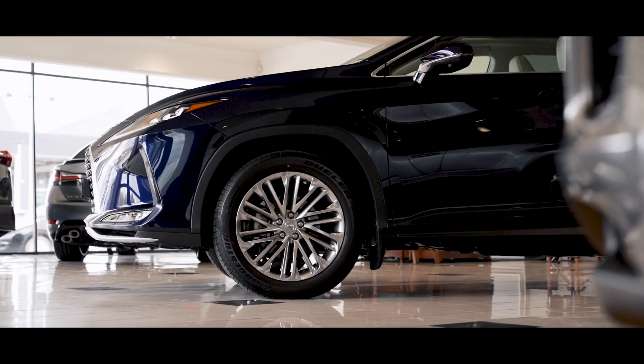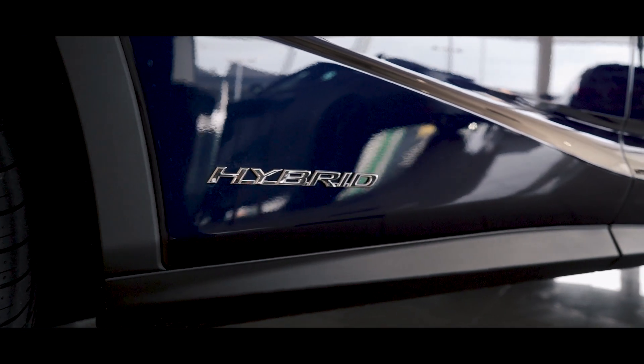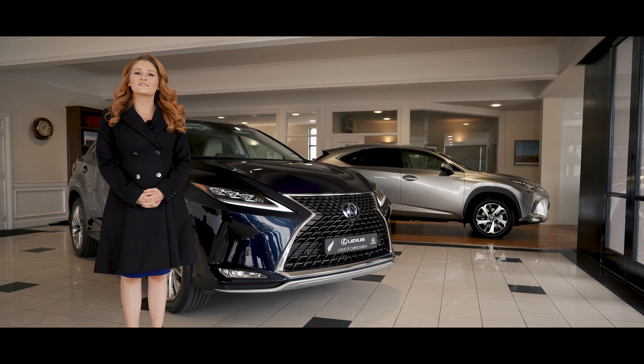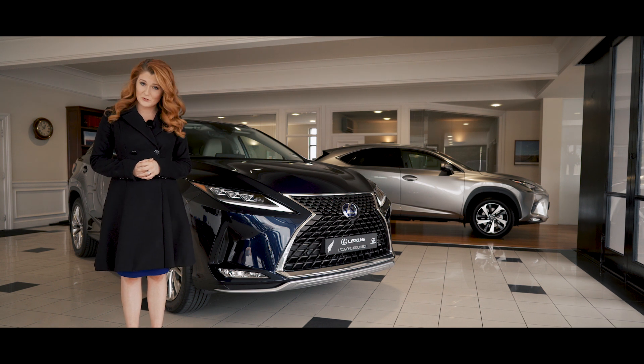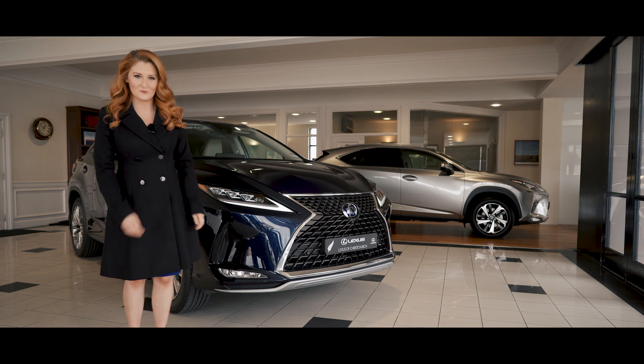With the new Lexus RX range, available in five or seven seat versions, petrol and hybrid, I'm positive we can find your perfect match. So what are you waiting for? Contact our friendly team at Lexus of Christchurch today to book your appointment to experience everything this brand new RX has to offer. We'll see you soon.